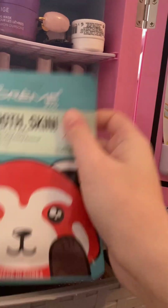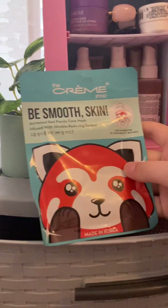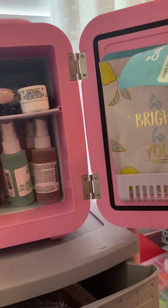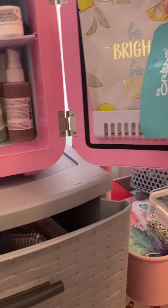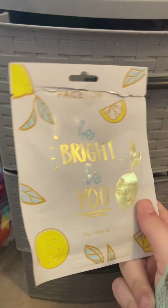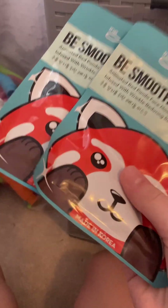I'm going to start over here with my face masks. I have two red panda ones — they make me think of the movie Turning Red. There's another one back there, and then there's this 'Be Bright' one. I've tried to use it and I'm going to try it again sometime. I also need to get some new face masks soon.